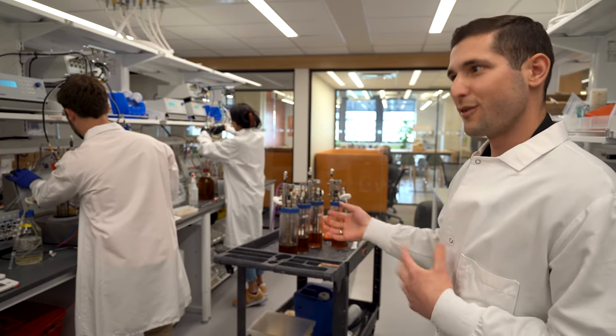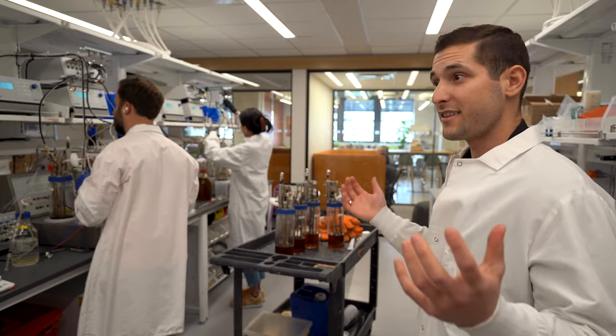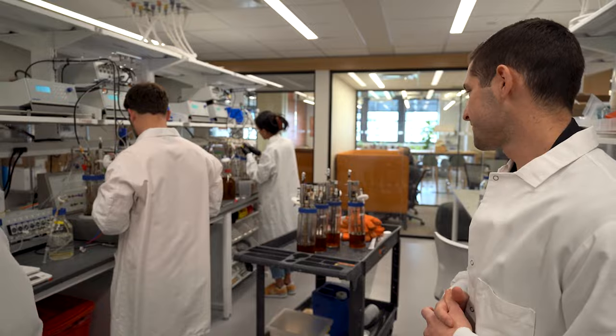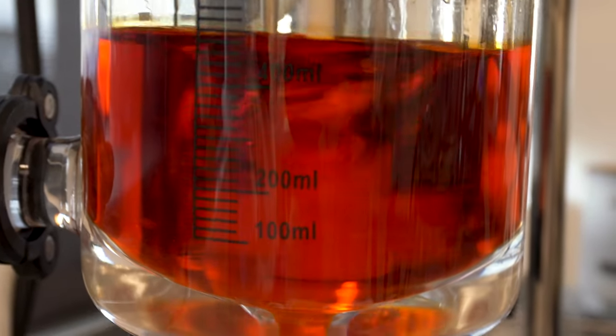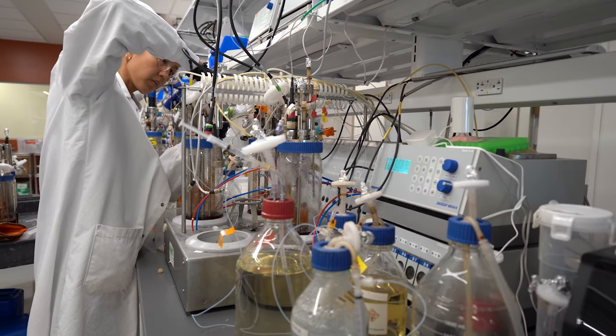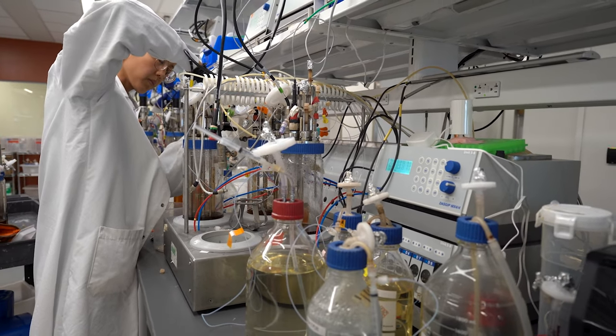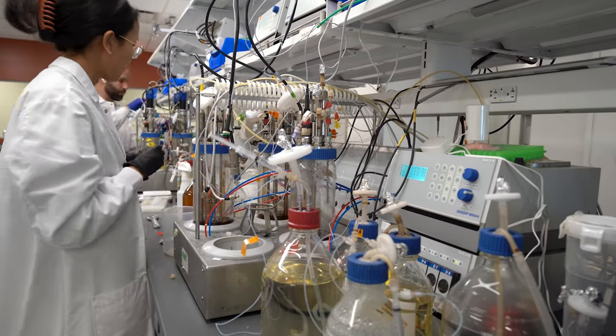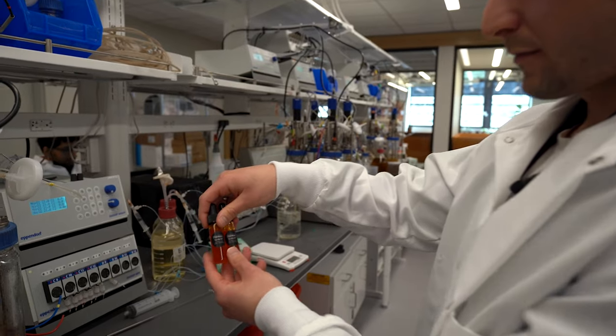All of the learnings that we get from these reactors, we can take to that 50,000-liter scale and higher. That's how we've been able to get to mass production, and from there we can bring those oils to our product development teams. There's a lot of amazing work that's gone into the fermentation and microbiology space well before we ever came up with the idea to produce a palm oil alternative, so we had a lot of information to work off of and learn from.